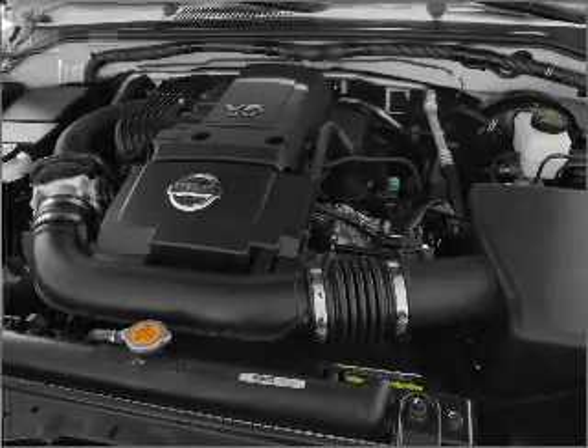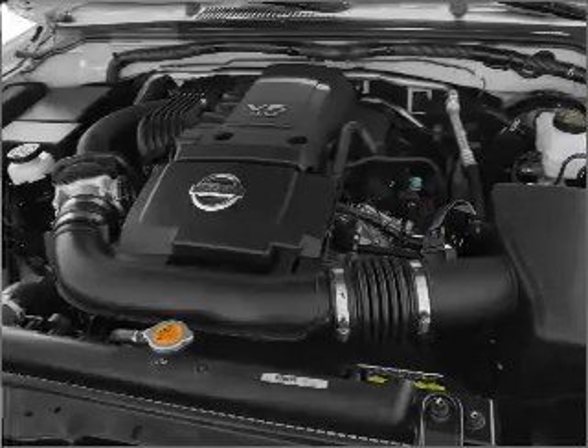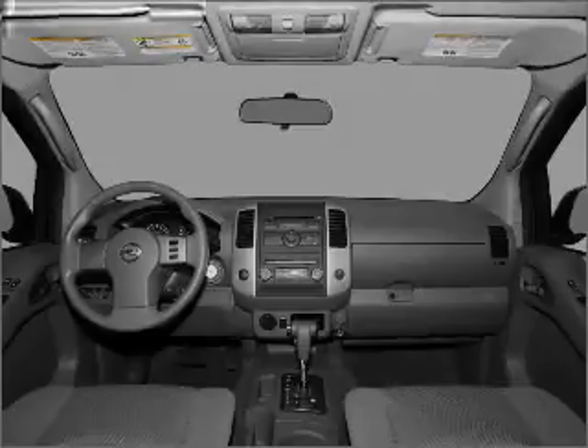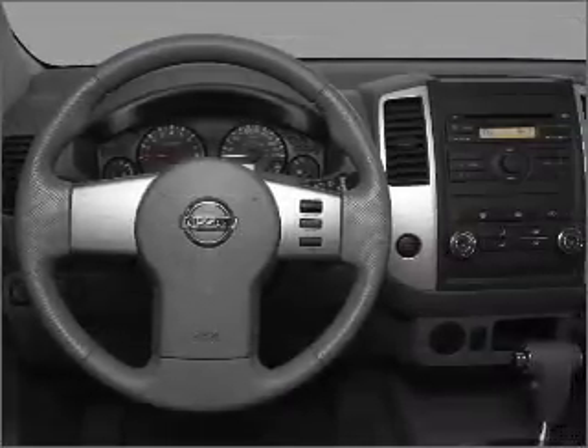Air conditioning, power door locks, power windows, power steering, cruise control, an AM FM stereo with an MP3 player, and an adjustable tilt steering wheel. Call today to schedule a test drive.